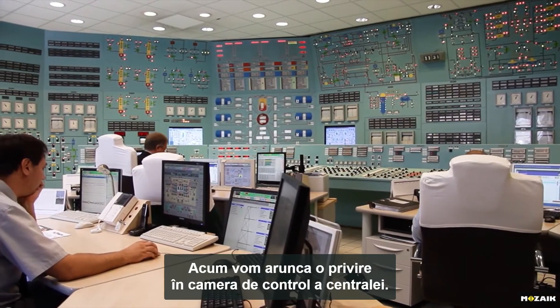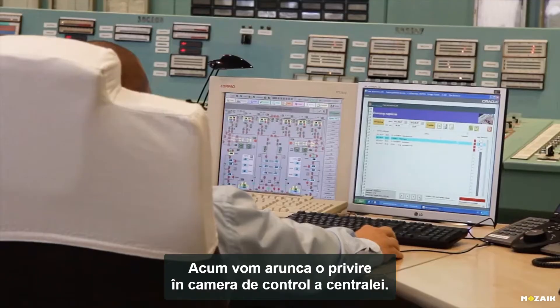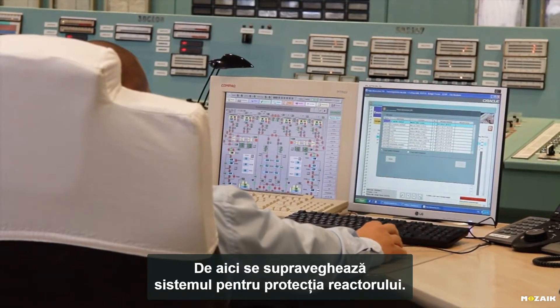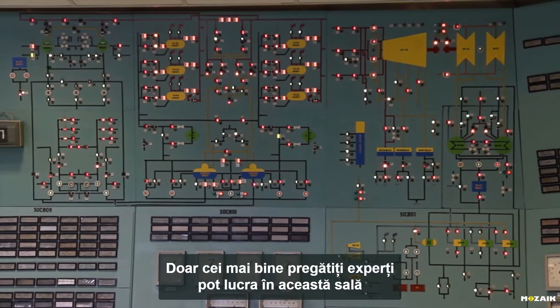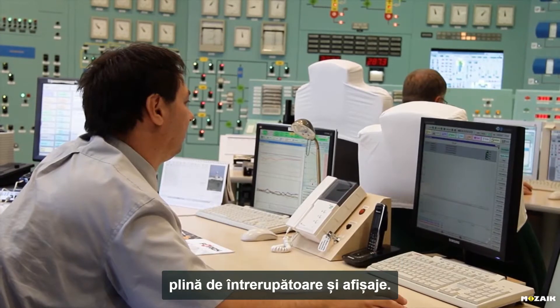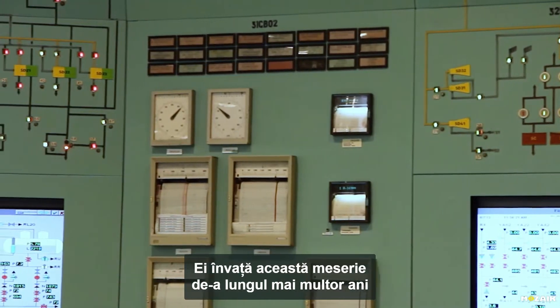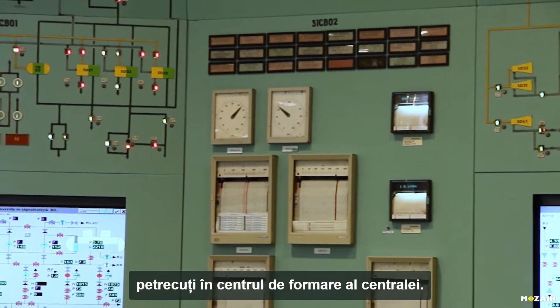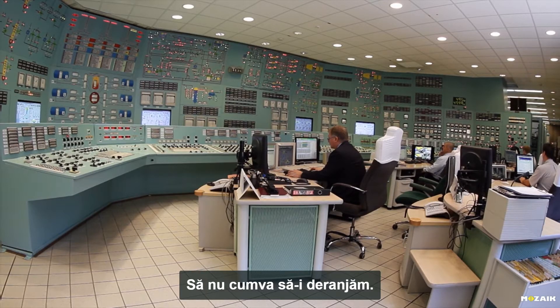Now, we will sneak a peek into one of the control rooms at the power plant. This is where the reactor protection system is supervised. Only the most highly trained experts are allowed to work in this hall full of switches and displays. They learn how to do their jobs over the course of a number of years at the power station training facility. We should leave now — let's not disturb their important work.